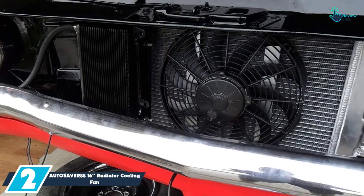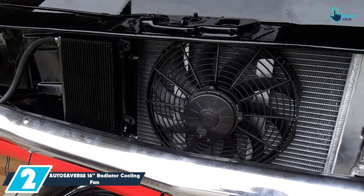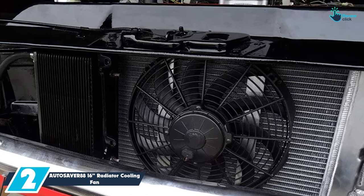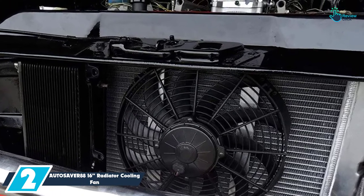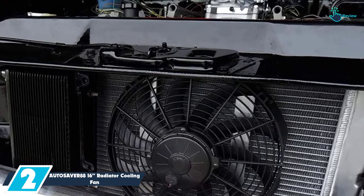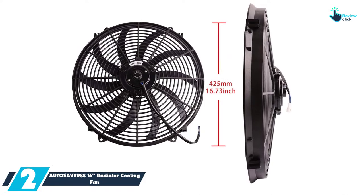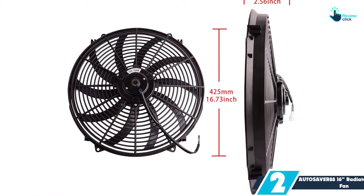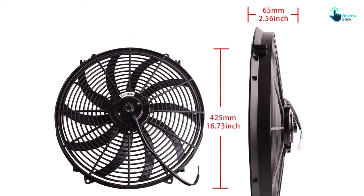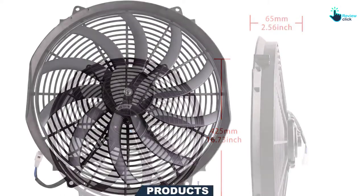At number 2, we have the AUTOS AVER 88 16-inch radiator cooling fan. The overall diameter of this radiator cooling fan is 16.73 inches and has a thickness of 2.56 inches. With a current draw of 10 amperes and operating at 120 watts power, you will realize up to 2000 CFM with this fan. It comes with 10 blades of the type S, each with a length of 16 inches, which is the reason why this cooling fan remains very effective in its job.